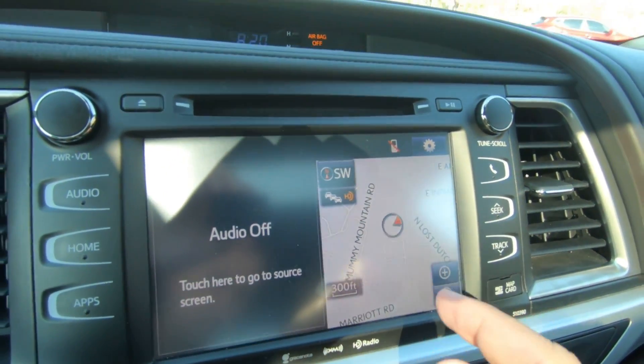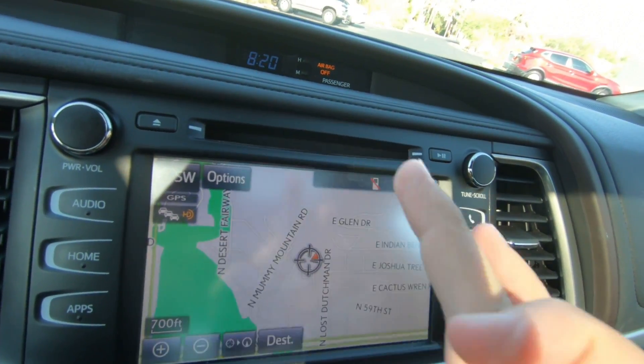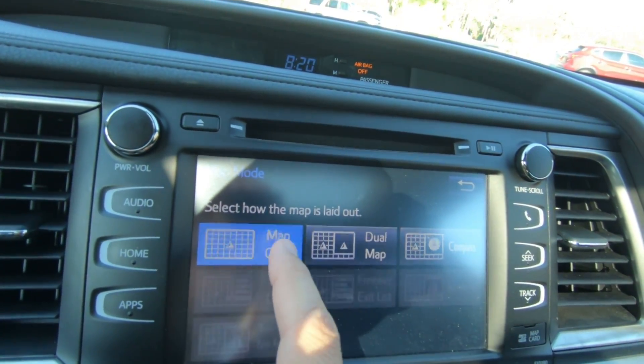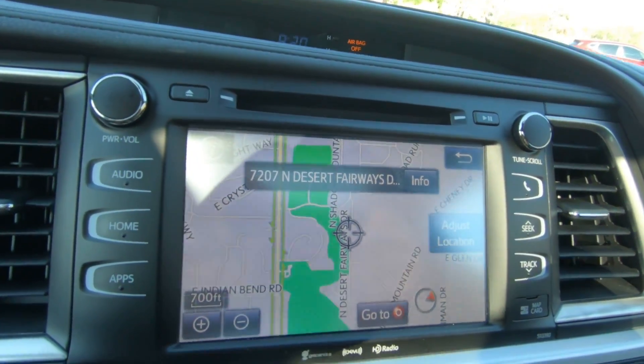Third gripe: the navigation system is so terrible I would describe it as unusable. Don't even mess with it — just use your phone. On top of that, it doesn't have CarPlay or Android Auto. Maybe if I owned it for a longer period of time I could have figured it out, but frankly it just wasn't very user-friendly. Google Maps or Waze is just way better.